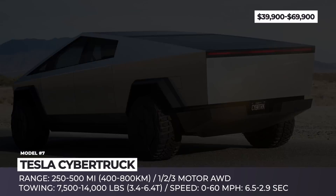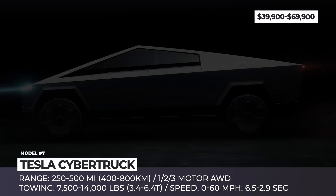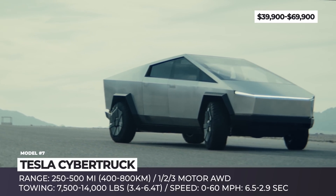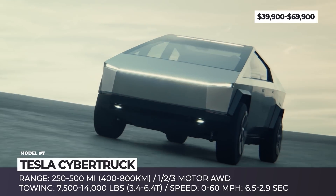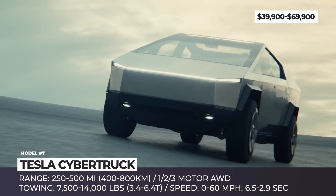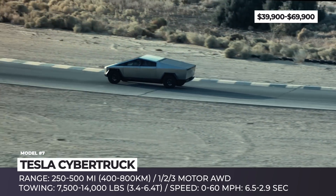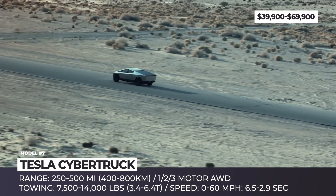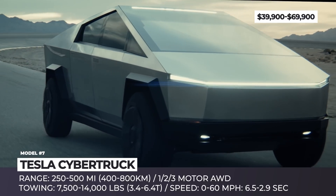Tesla Cybertruck. We're getting close to two years after the debut of Elon Musk's latest extreme automotive project, but it seems that it's not any closer to mass production. Nevertheless, if we were to trust the dashing bull one last time, his crazy Cybertruck is real and will be delivered to the market in its original futuristic form in 2022.